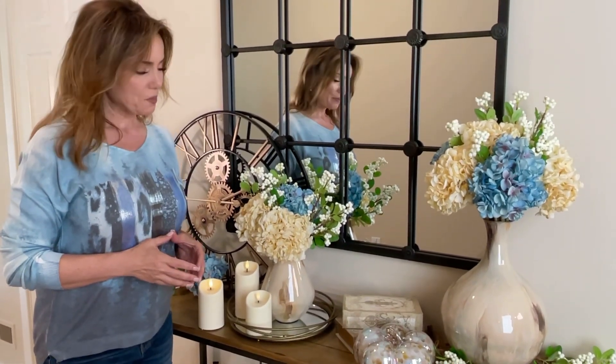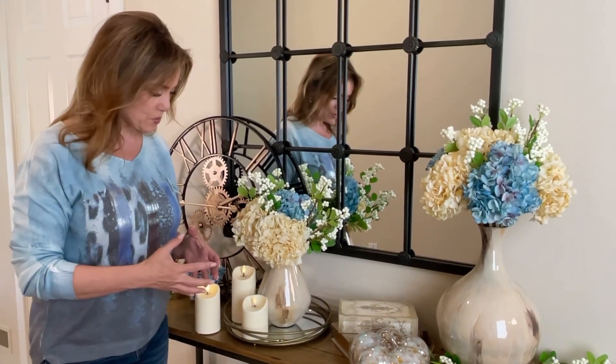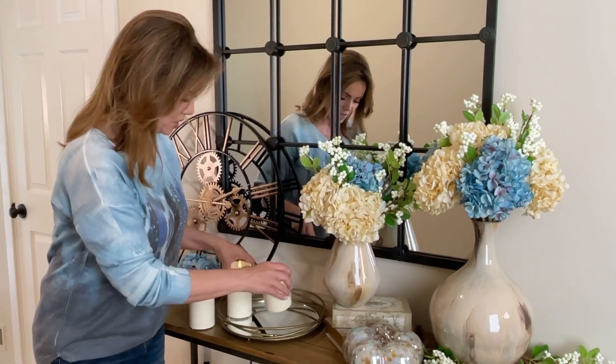Trays are always a wonderful way to decorate because they anchor something, they surround something — they're kind of a foundation for what that is. They define the space. This is a beautiful mirror tray, and right now we have some gorgeous flowers on it and a couple candles.